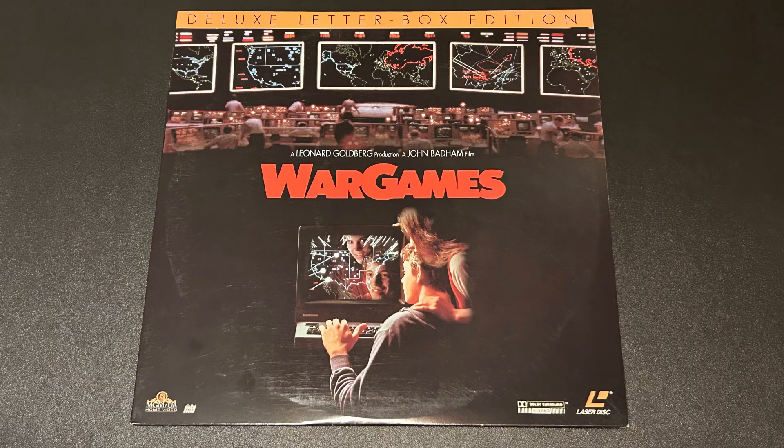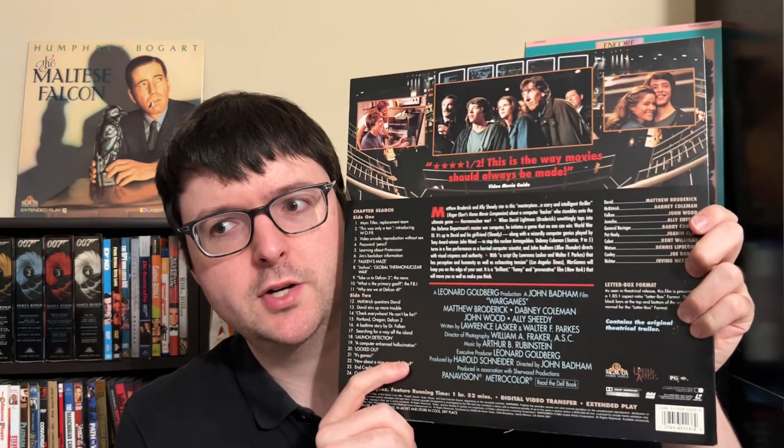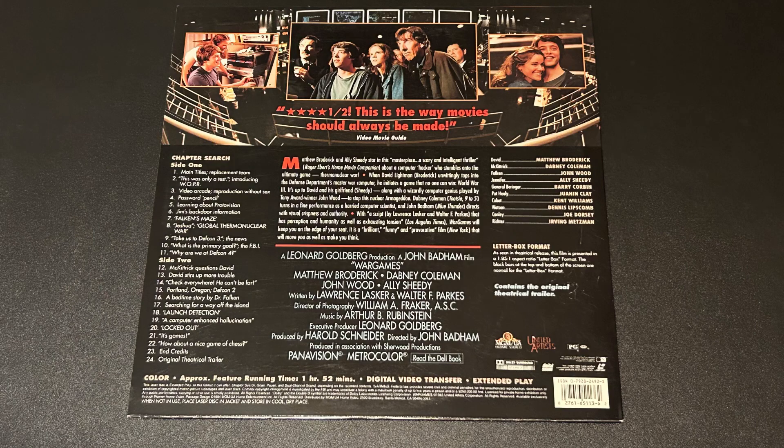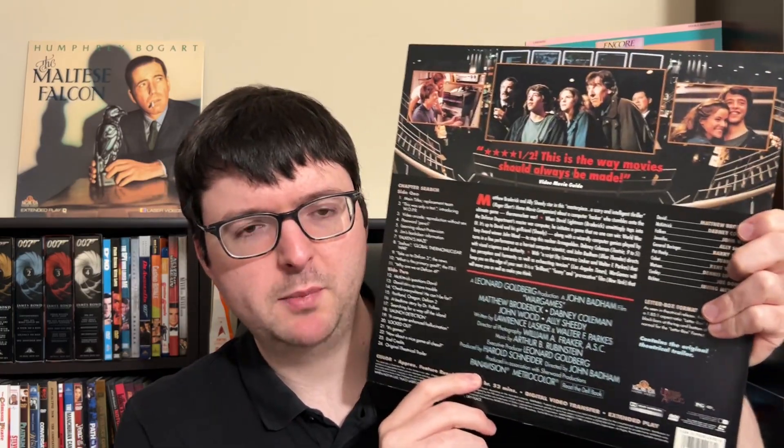Next I'll go over some titles from various Wolfpack members. Marcus found some really cool discs for super cheap and asked if anyone needed anything — he hooked me up with a beautiful condition copy of the letterboxed pressing of WarGames. It's a later MGM pressing from 1994 with the original Dolby Stereo mix on the digital tracks. It's a pressing that's always eluded me and looks quite nice — the jacket is similar in design to their Poltergeist jackets with a black background.